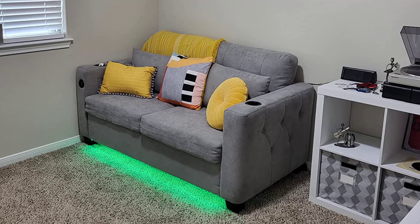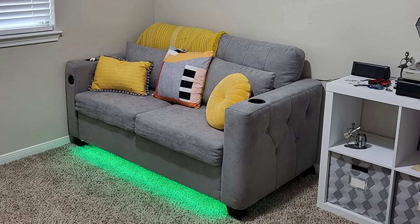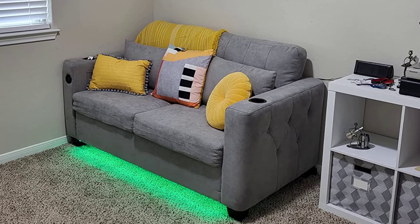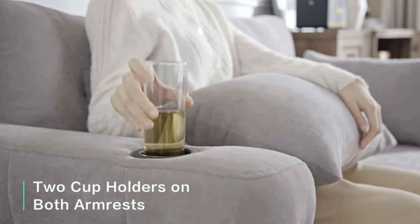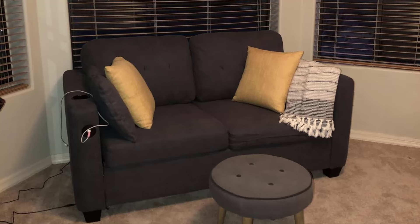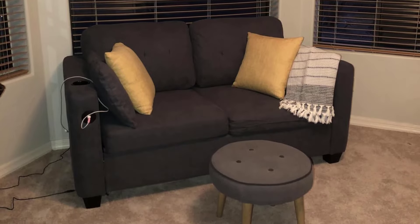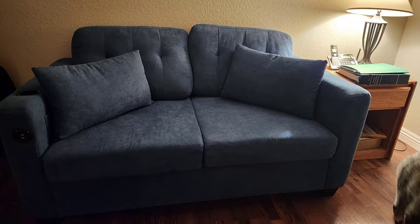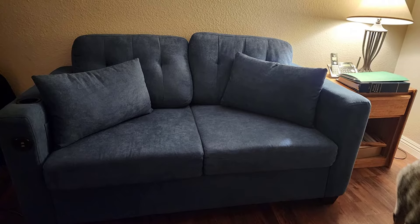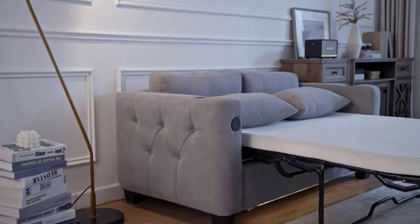By day, this stylish 3-seat sofa is perfect for lounging, and by night, it quickly transforms into a queen-size bed that can comfortably sleep two. With removable and machine-washable covers for easy maintenance, this sofa bed is built to last with a solid wood and steel frame that supports up to 400 pounds. Smartly packaged in two boxes for easy assembly and moving, it offers a space-saving solution with premium comfort and convenience.